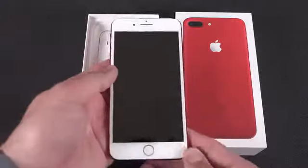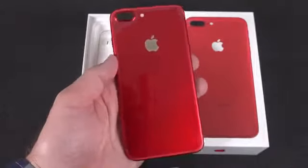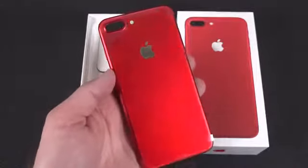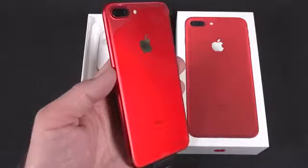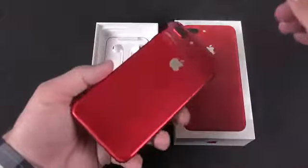Once we get all of that out of the way, we can get to the phone itself. At first glance it actually looks like a silver phone — that's because we have a white front and a silver touch ID ring. But as soon as you flip it over, you get this very stunning, vibrant red color. The more light you have on this, the more it glows. It really is stunning in person.